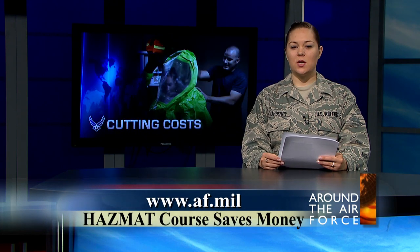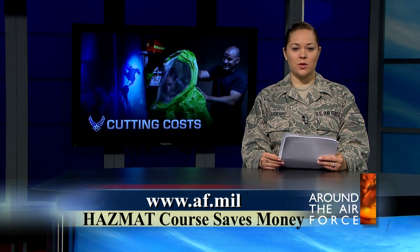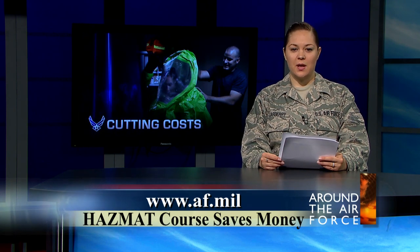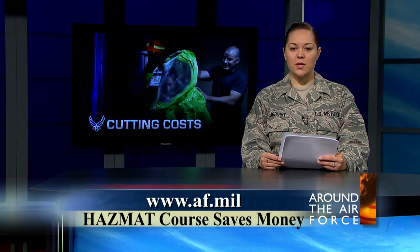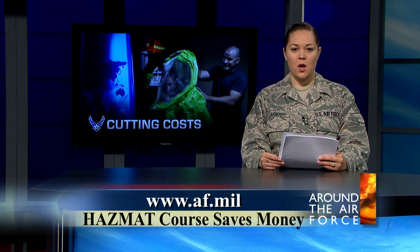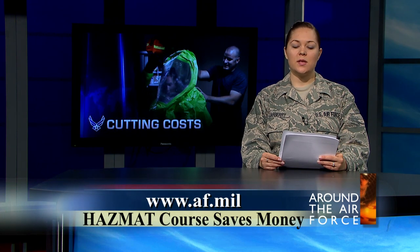Firefighters from the 386th Expeditionary Civil Engineer Squadron in Southwest Asia trained more than 60 soldiers in handling hazardous materials. The airmen and soldiers saved the Department of Defense thousands of dollars through using an online and hands-on course rather than taking the Defense Department hazmat operations level class through a civilian institution.